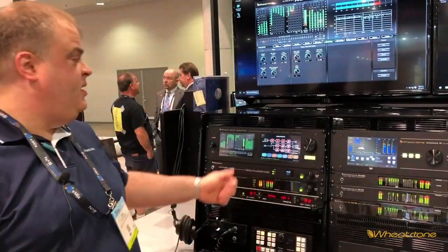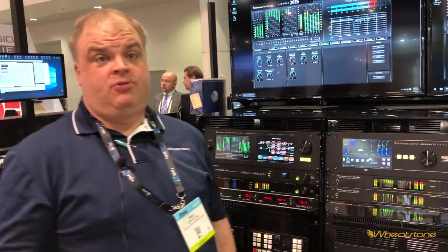Hi, it's Mike Erickson with Wheatstone. We're over here in processing land and talking a little bit about the X5, which is our brand new flagship FM and HD processor. One of the things you've been hearing about is our limitless clipper — now what's that all about?